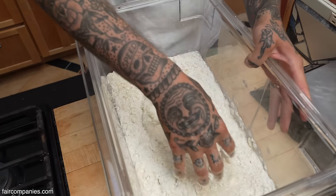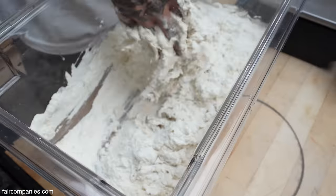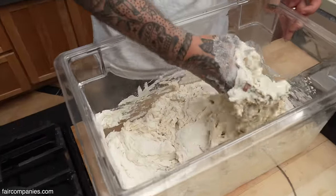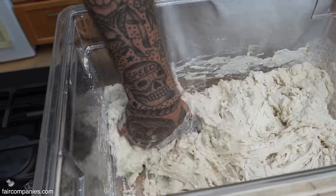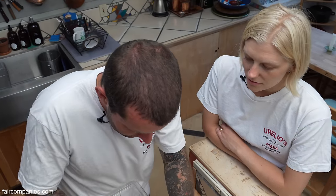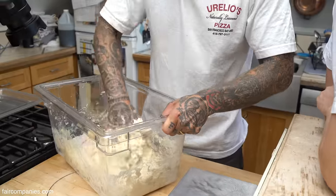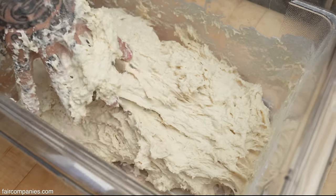I like to always do this part by hand to get a feel for the dough. What are you feeling for? Just seeing how wet it's going to be today — sometimes the humidity in the air will change it. I just like this part; it makes you feel a little more connected to it. Basically what I'm doing now is just trying to hydrate all of the dry flour. So you hydrate it and then let it rest.